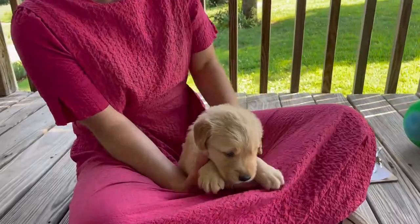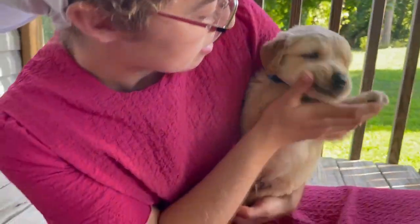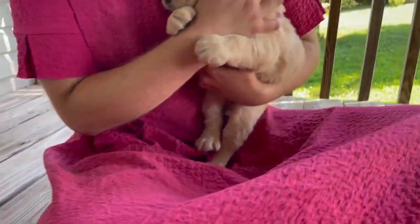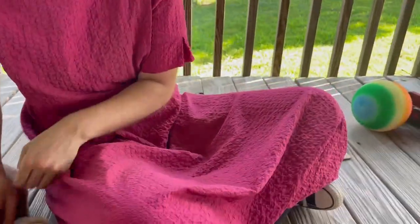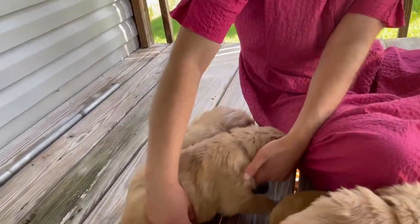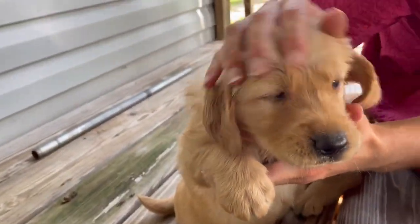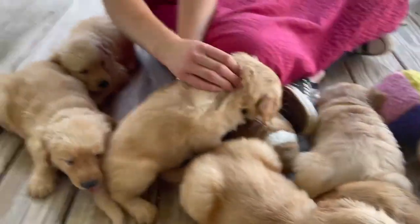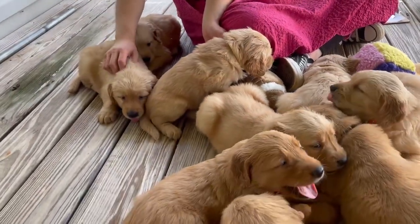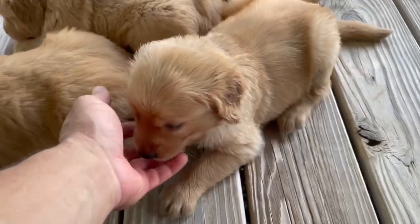This one right here is Stetson. Stetson is a bit of a lighter color puppy — he's gorgeous, very sweet. This one right here is little Sonia. Sonia is a very sweet puppy as well. They've had their pictures taken and they're acting like they're just a little bit warm and tired now, ready for their naps.